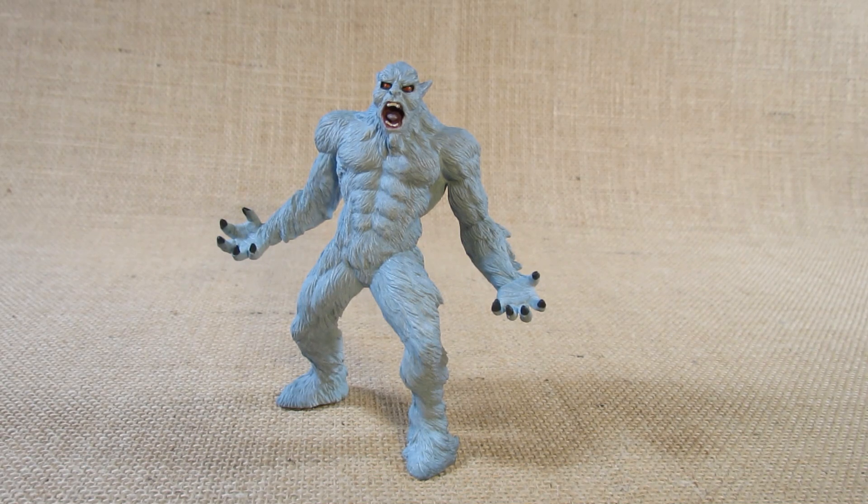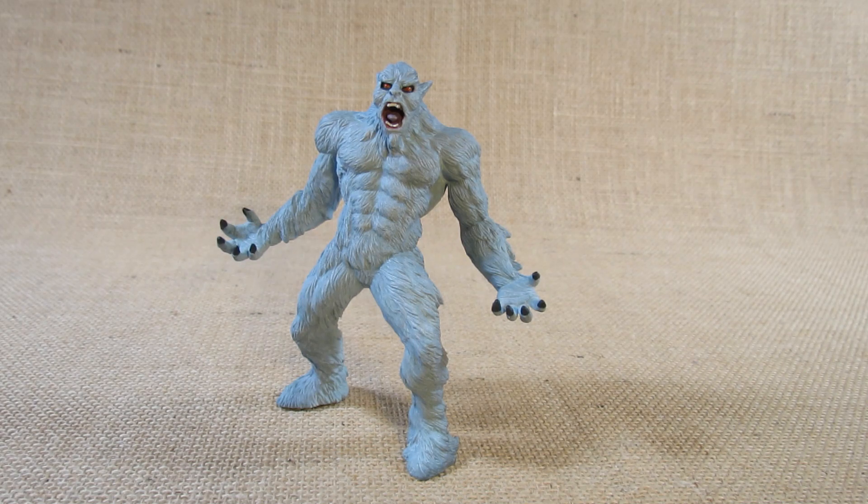Hello everyone, this is Hammertron here with a new figurine review for you. This time I am reviewing a mythical creature — this is the Safari Limited Yeti, set number 100306.